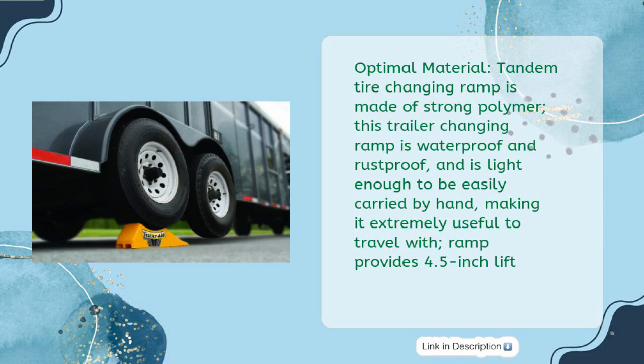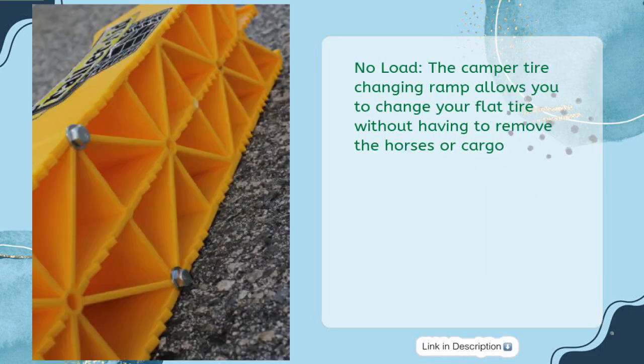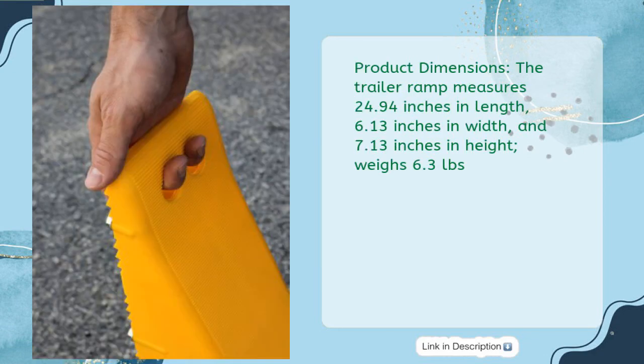The ramp provides a 4.5-inch lift with no load required. The camper tire changing ramp allows you to change your flat tire without having to remove horses or cargo. Product dimensions: the trailer ramp measures 24.94 inches in length, 6.13 inches in width, and 7.13 inches in height, and weighs 6.3 pounds.